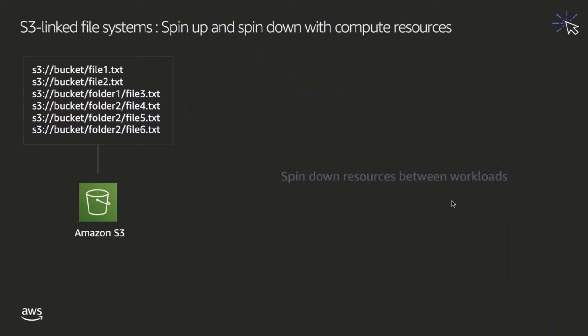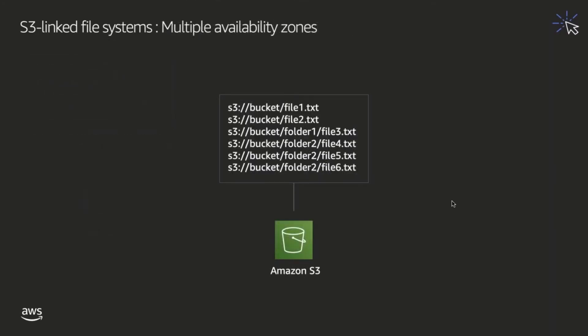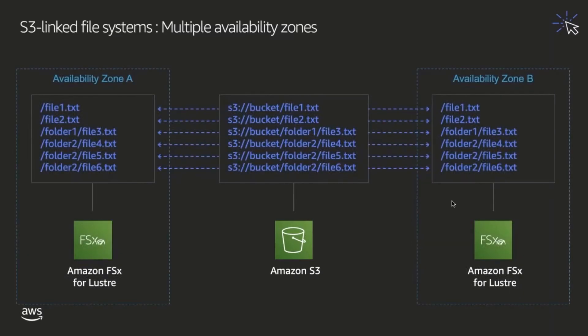Another benefit of S3 linked file systems is the ability to create an FSx for Lustre file system linked to an Amazon S3 bucket in multiple availability zones. I've linked two different FSx for Lustre file systems, each in a different availability zone, to the same Amazon S3 bucket. By doing that, I create a single source of truth with Amazon S3, and I allow compute instances in each availability zone to access the same set of data through high-performance file storage.